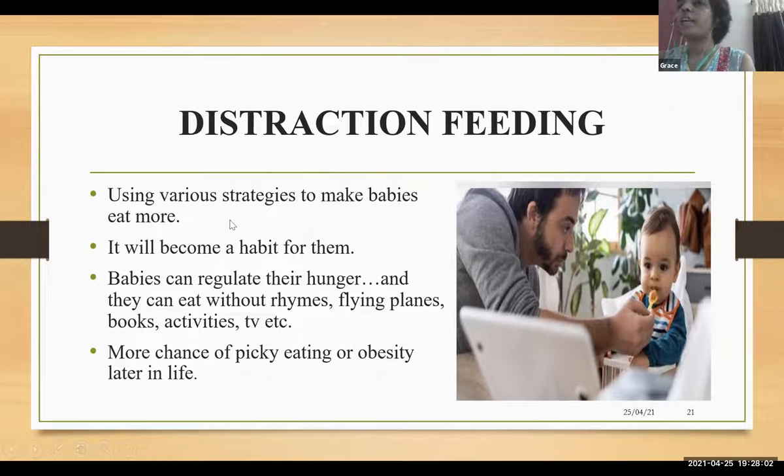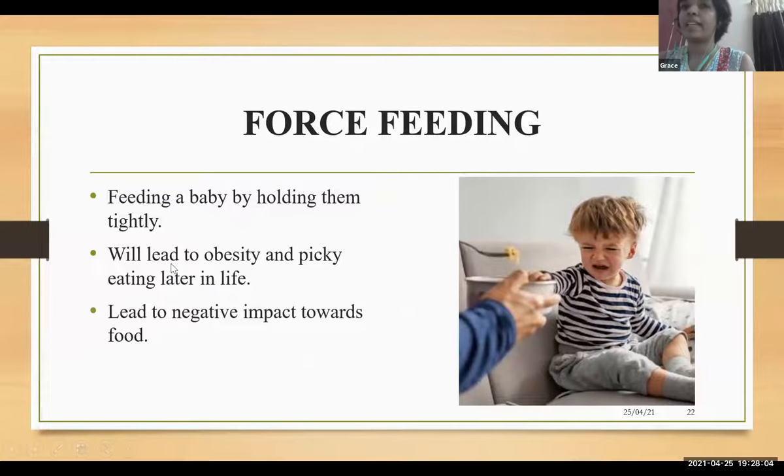Force feeding — feeding a baby by holding them very tightly — can lead to obesity, a negative impact towards food, and picky eating later on.